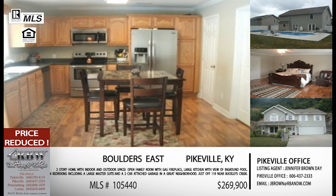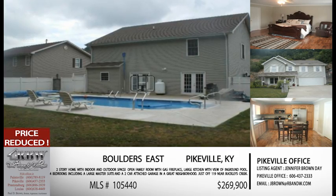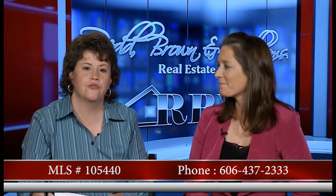If you want to take a look at this one at Boulders East, give Jennifer a call. These are her listings today. Her phone number is 606-437-2333. This one is reduced, and the new price is $269,990. The MLS number is 105440, which gets you right to that listing.